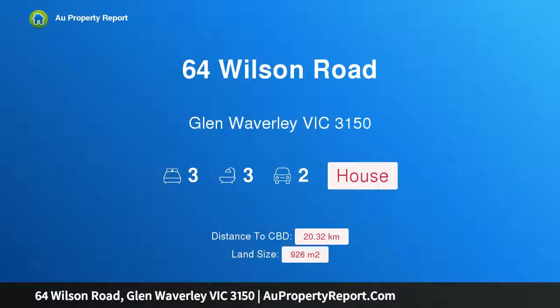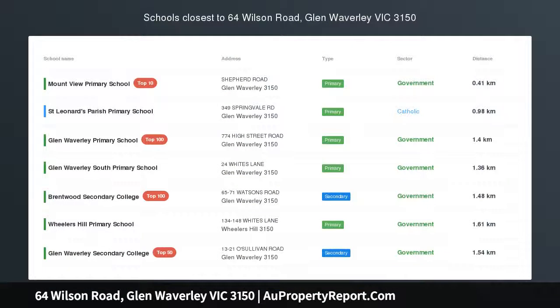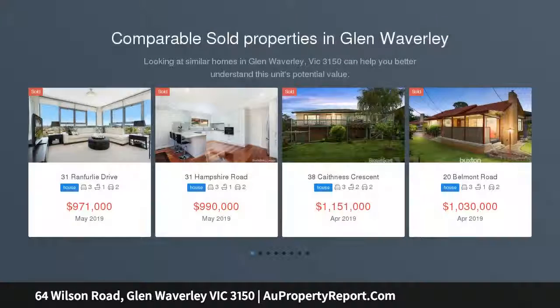Hi, I am glad to introduce property 64 Wilson Road, Glen Waverley Victoria, 3150, a home of immeasurable quality and timeless elegance, crafted by renowned builders McVicious.